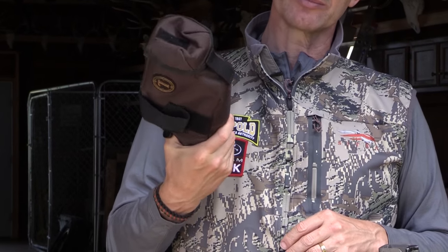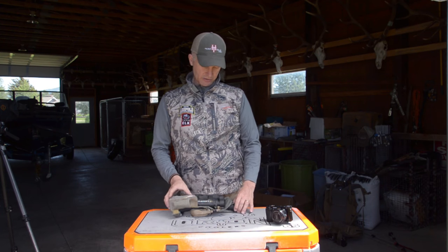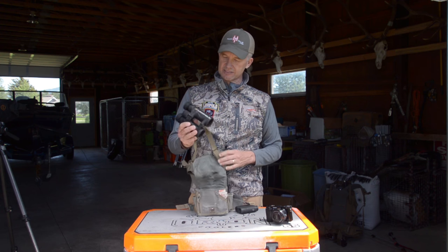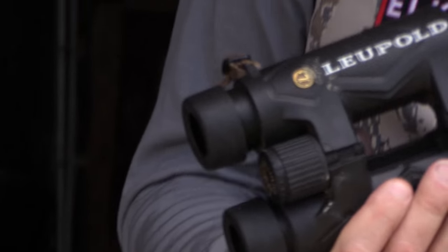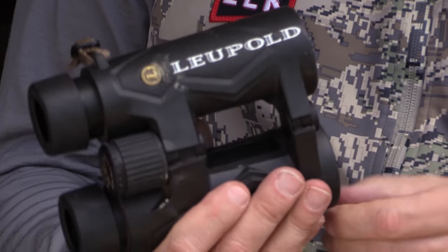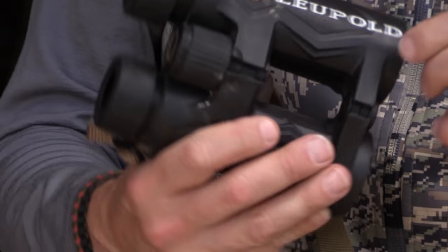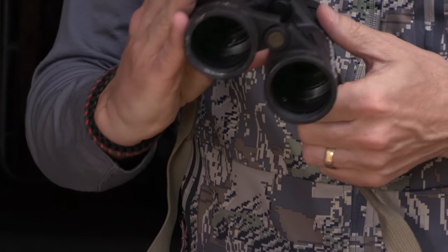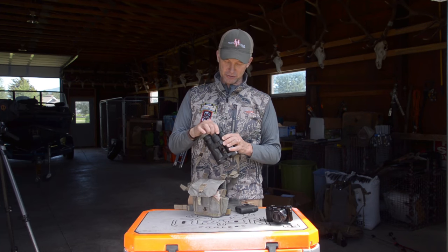If I had to pick only one of these three items, the compromise item that I'd pick would be the 60 millimeter gold ring. And then we'll quickly get into the binoculars — you can see that these Mojavas that I have here, they take a beating. Anytime your equipment is used in our TV show, in one season it'll take a year or a lifetime worth of abuse.